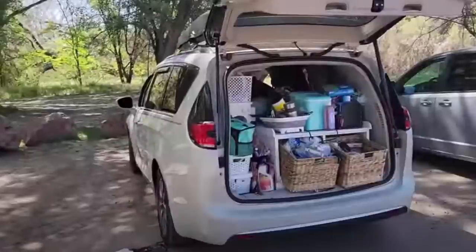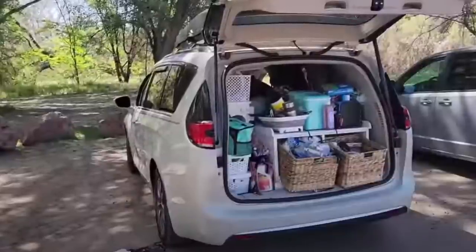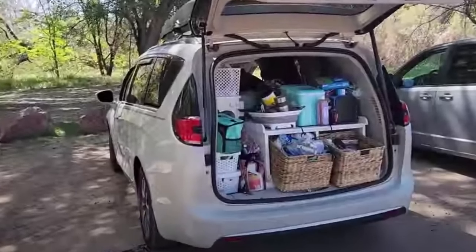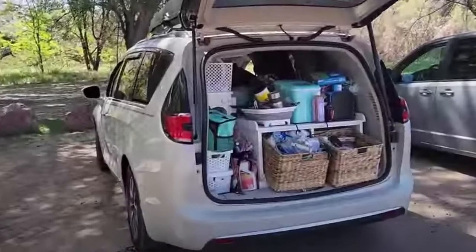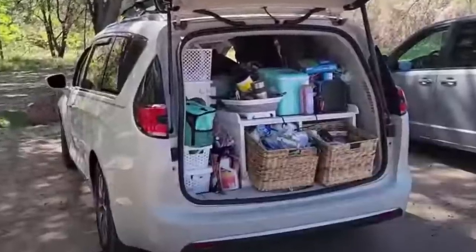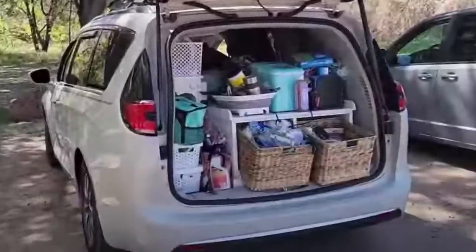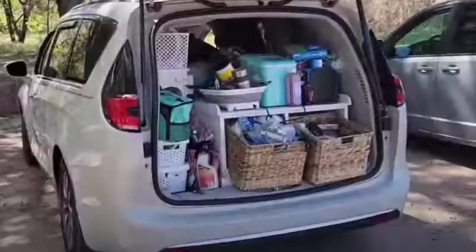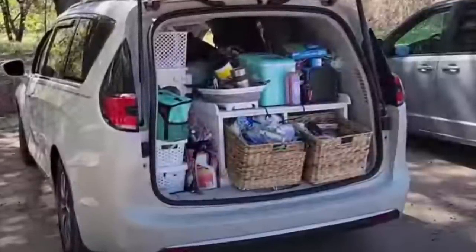This is how the back of the minivan used to look — kind of crowded back there, not the best organization. The third row seats are folded into the floor, which is really a waste of space. Everything back there is going to be a little safer; it's not going to fly — it'll be blocked by that very solid chair. I think it's going to not only give me more room, but it's actually going to be safer.